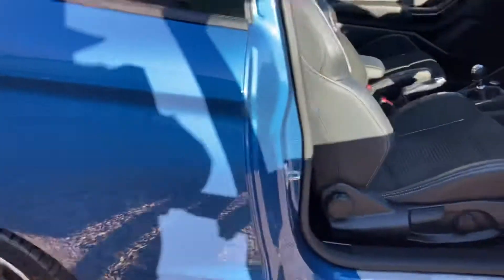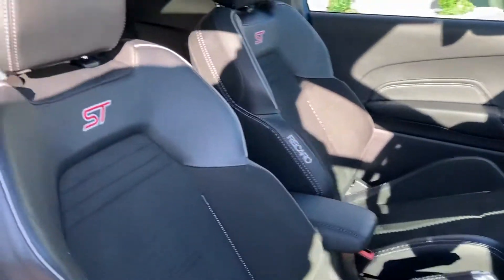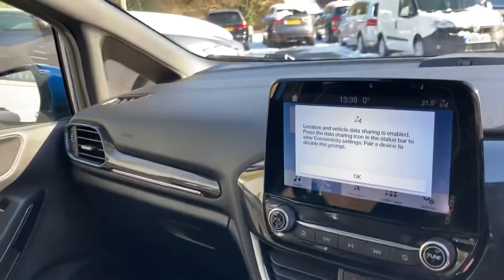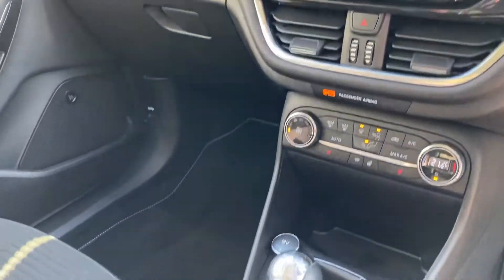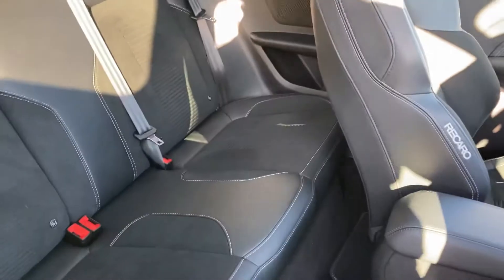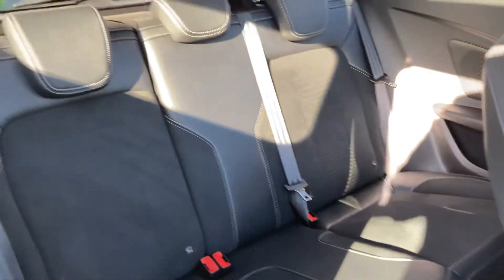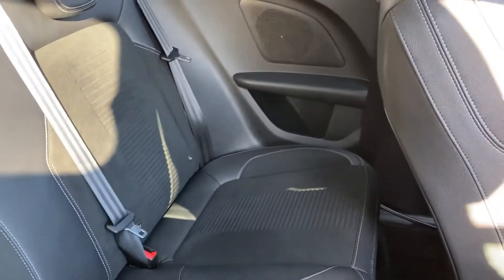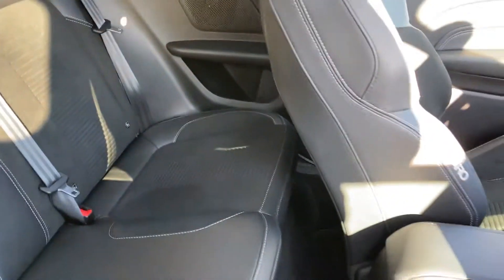The beautiful leather and suede Recaro seats — brilliant. On to the infotainment system. Looking in the rear of the car, you have got the leg room back there and also some lovely seats with plenty of space for the passengers. Coming up then and on to the steering wheel.